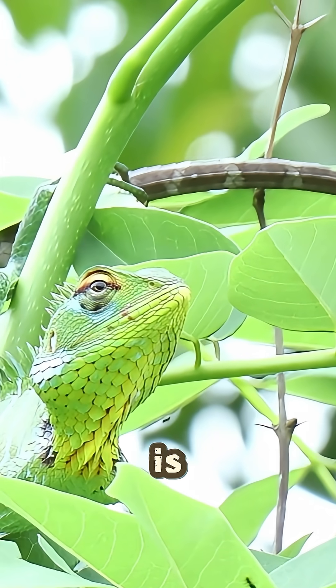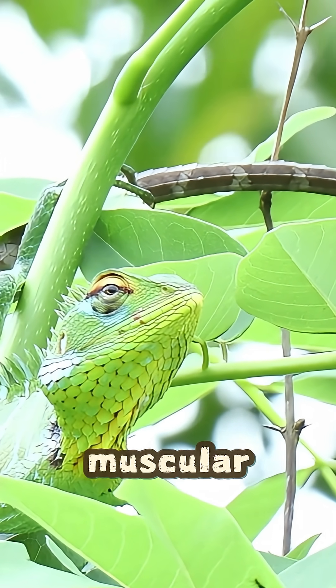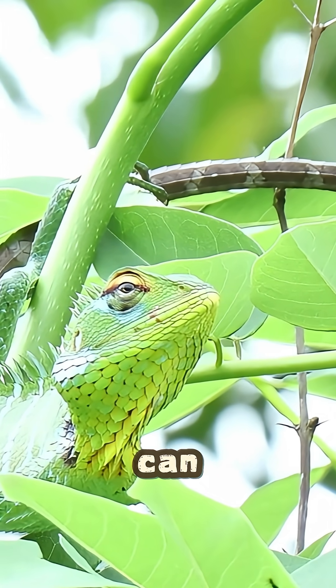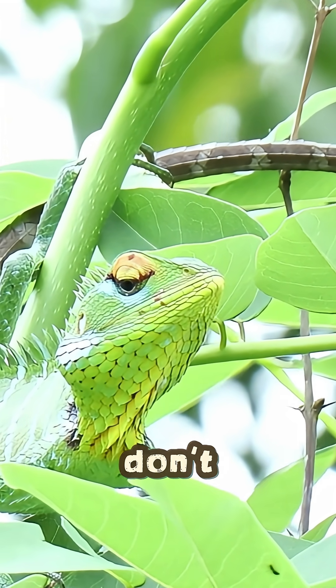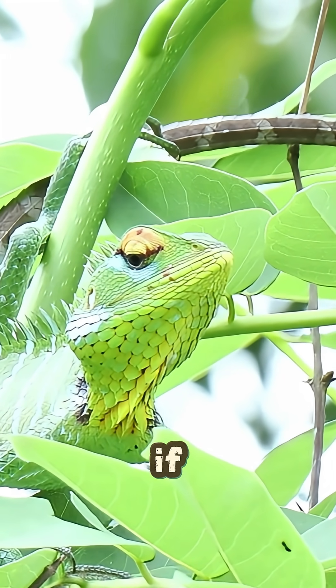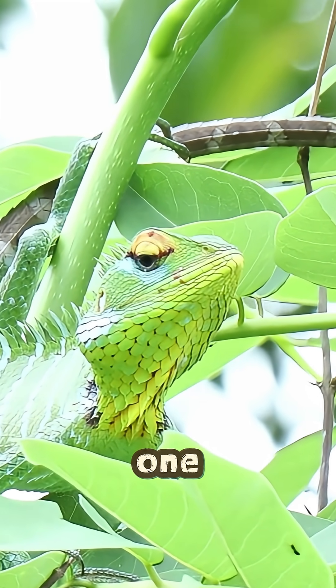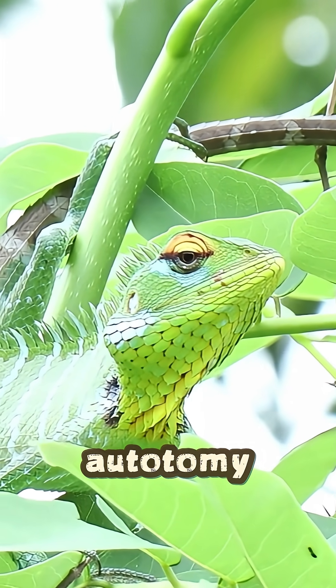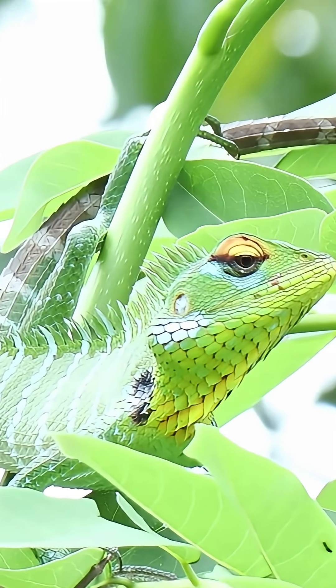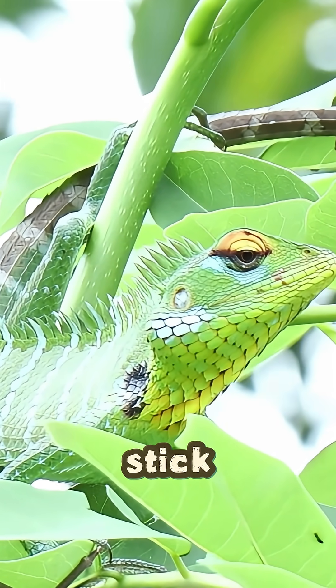But their main defense weapon is their tail. It's a muscular whip that can break a predator's skin and is so strong it can be released if grabbed — don't worry, it grows back. And here's the spy movie trick: if a predator does catch one, they can perform a caudal autotomy. That means they deliberately break their own tail to make a getaway. It's a literal getaway stick.